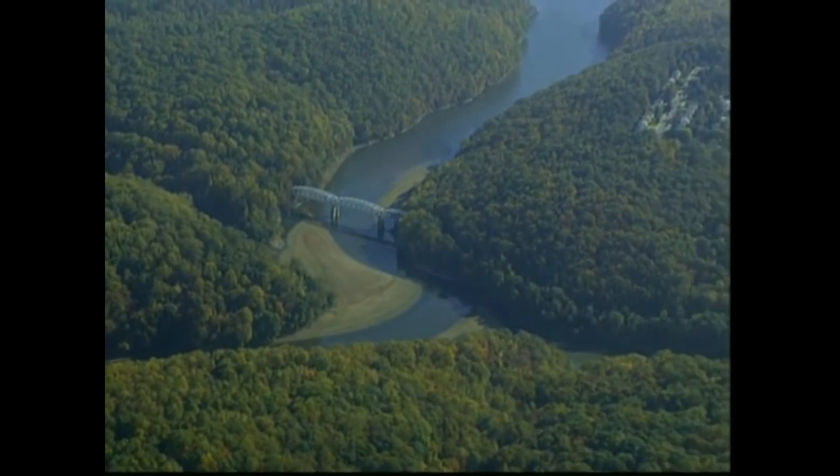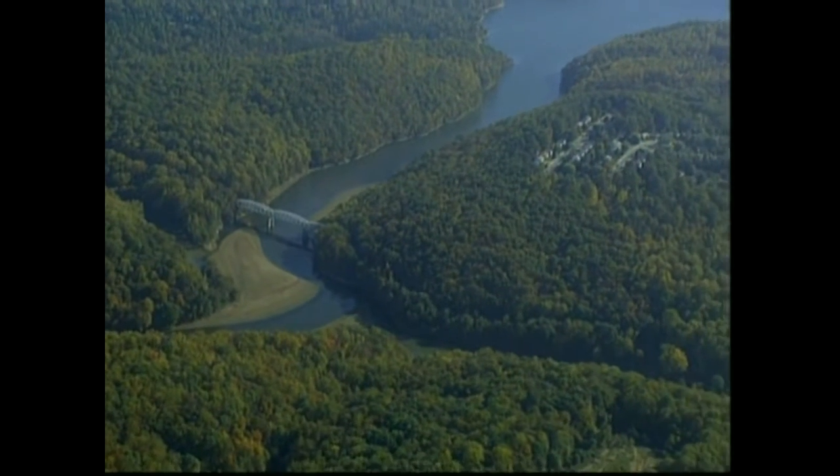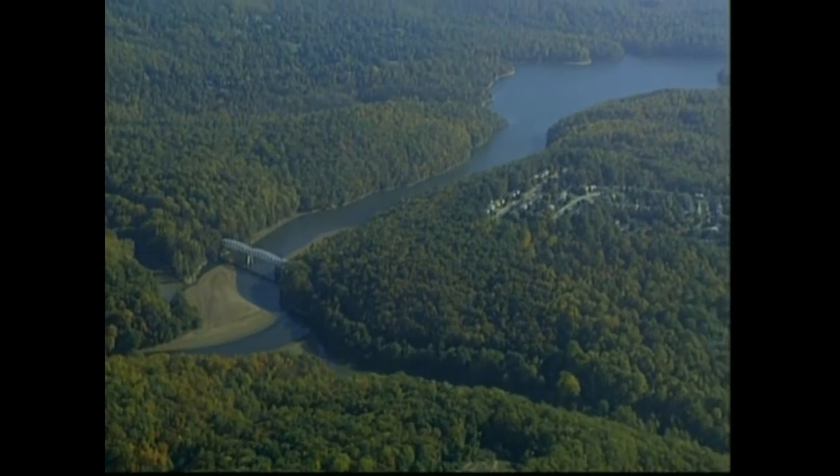Whether in the coastal plain, the Piedmont, or the mountains, streams can be protected by the presence of trees along their banks.